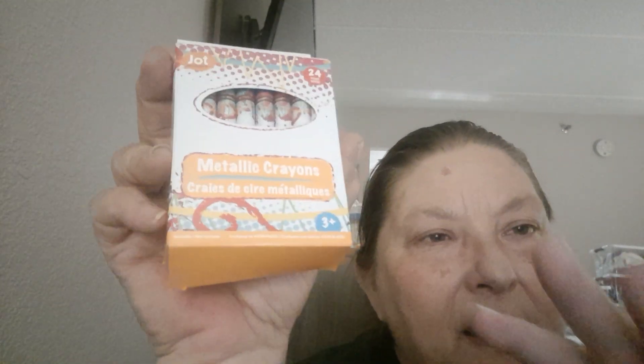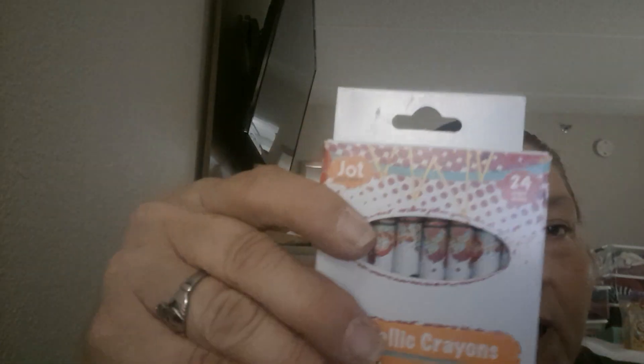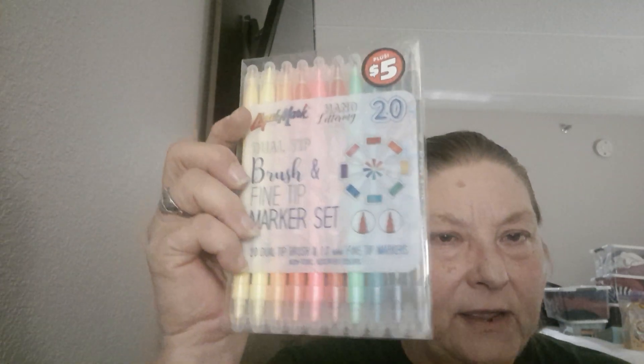Then the last couple of items I got - I got a candle, this is Clarity. And then on the Artsy Aisle, they have the Jot and the $5 Artsy Aisle all together. Jot is changing their labels if you haven't noticed. But look - metallic crayons! Remember how they used to give us a little box with five metallic crayons? This is a whole box of metallic crayons - there are 24 in there. Look how pretty those are. And then I finally broke down and bought a dual-tip brush and fine-tip marker set because I want to try them.